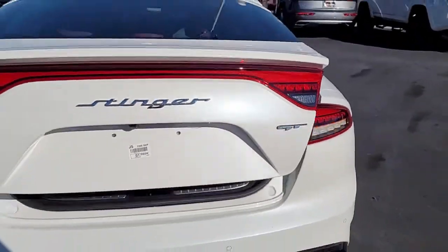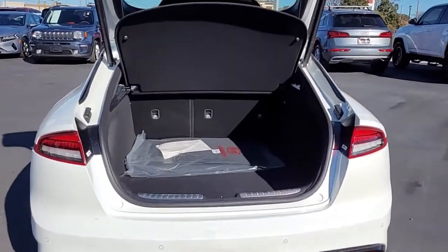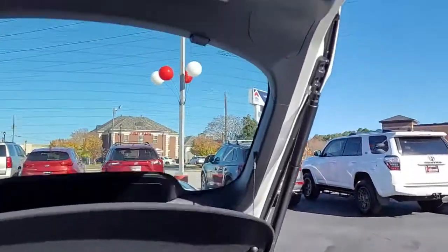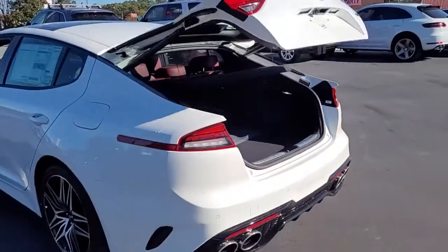I'm gonna pop the tailgate and it is a power liftgate. You don't see that too often on coupes. Well, this is a sedan with a liftgate. That's pretty cool.